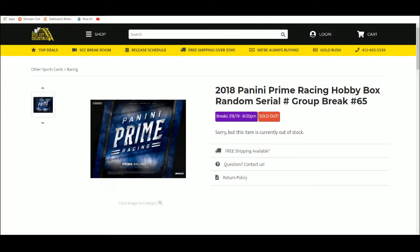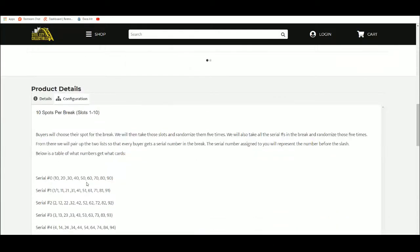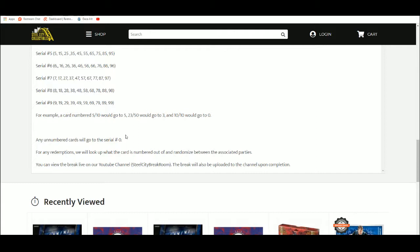2018 Panini Prime Racing hobby box random serial number group break number 65. 10 spots — you choose your spot. We'll randomize the spots five times, then randomize all the serial numbers five times, and pair up the list. The number you get in the break represents the number before the slash — example: 5/10 goes to 5, 23/50 goes to 3, 10/10 goes to 0.